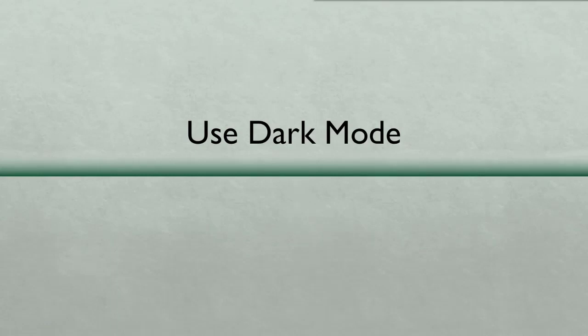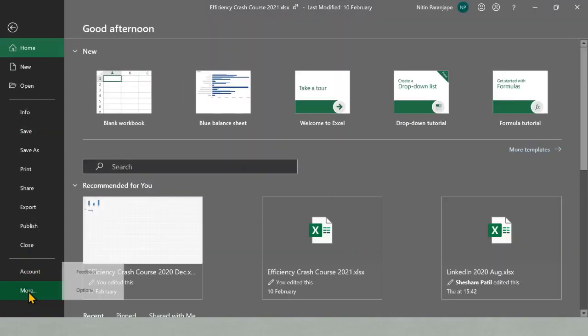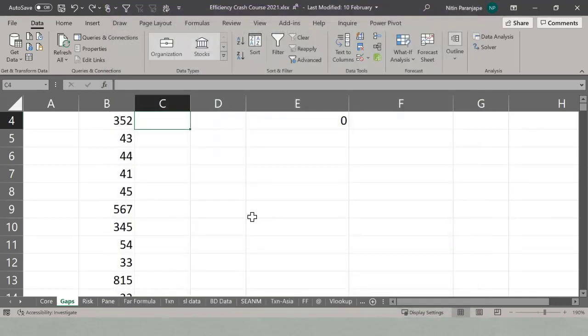One simple thing we should do to optimize our work: Excel should be used in dark mode. Too much white color creates eye strain. Go to File > Options and change the theme from white (the default) to dark mode. If you're from IT, do it across the organization using group policy — everyone in the company will thank you.